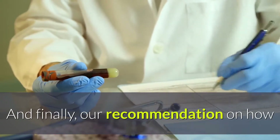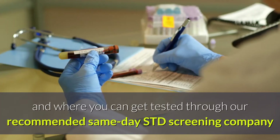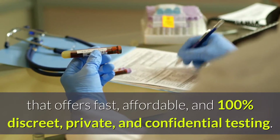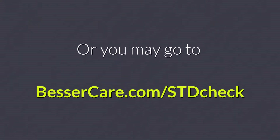And finally, our recommendation on how and where you can get tested through our recommended same-day STD screening company that offers fast, affordable, and 100% discreet, private, and confidential testing. Or you may go to BesserCare.com/STDcheck.